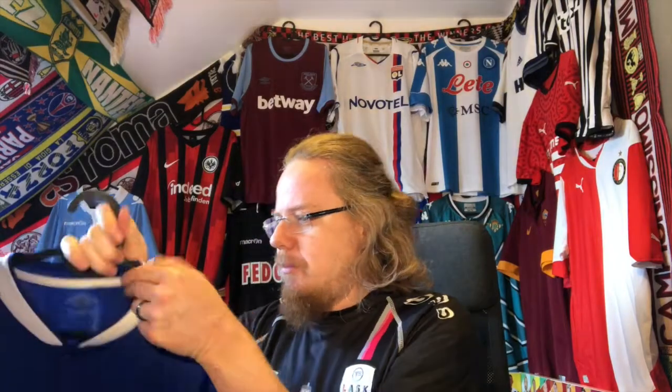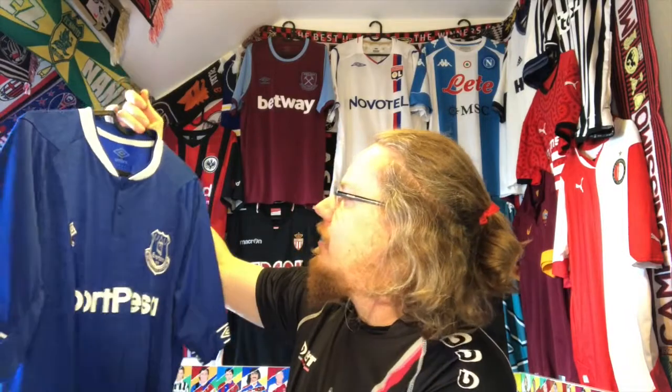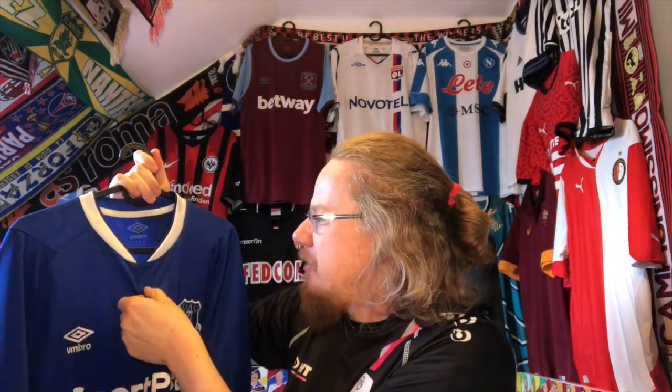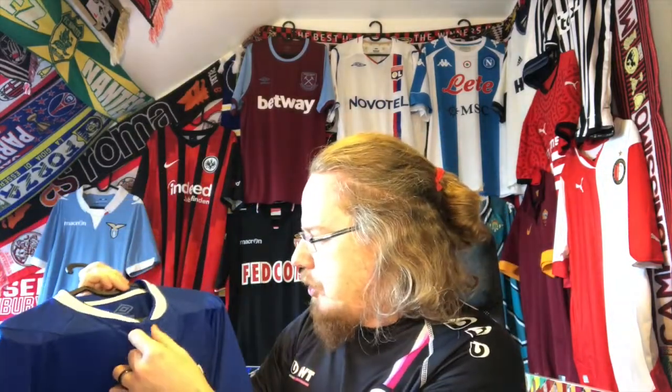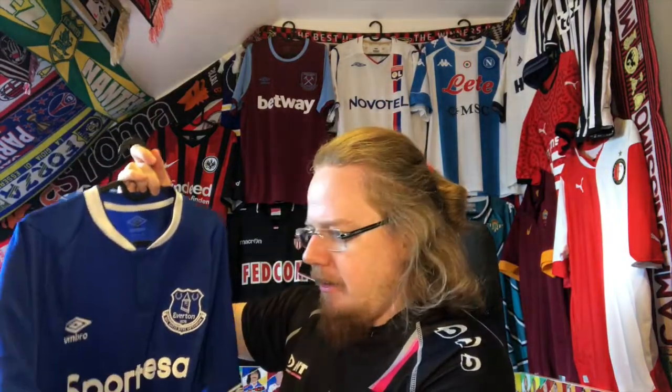I actually would have really liked to get the first Hummel shirt from last season, which I really liked. But this one is also really nice overall — it's a clean design with a kind of button collar. The buttons actually do work, which is always a nice touch. It's an Umbro design, and back then Umbro had these interesting sleeve cuffs with the Umbro diamonds.